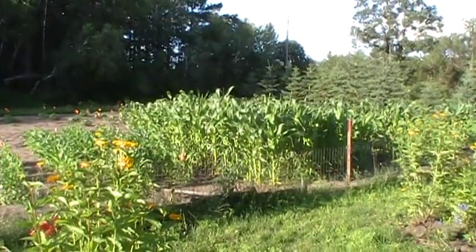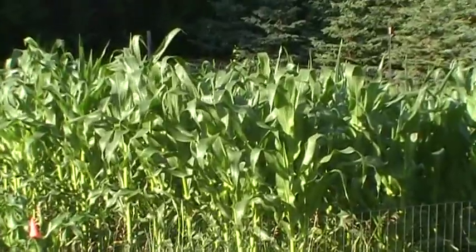See how nice my corn is? Doing pretty good, huh? All right, let's walk on over here and see if we can pick some summer squash — my new variety.